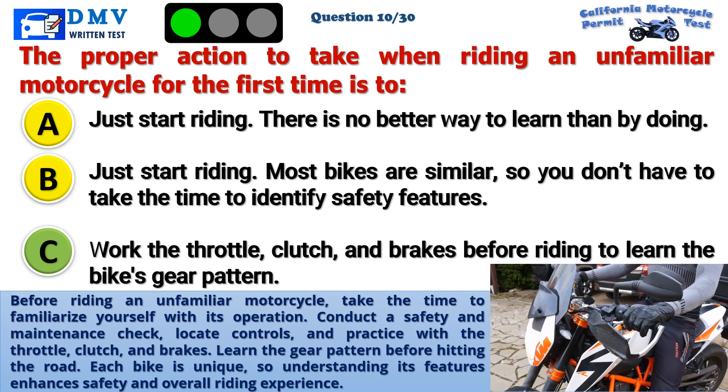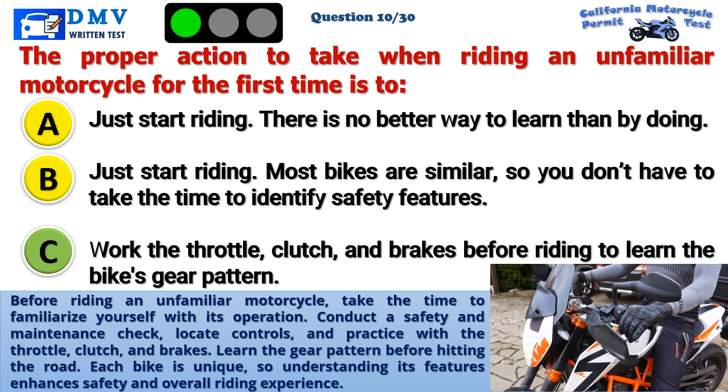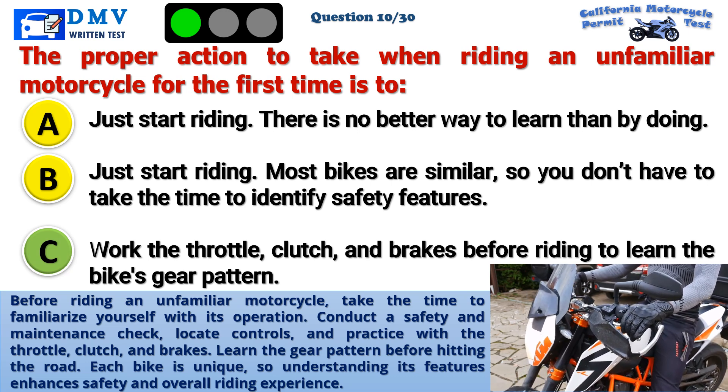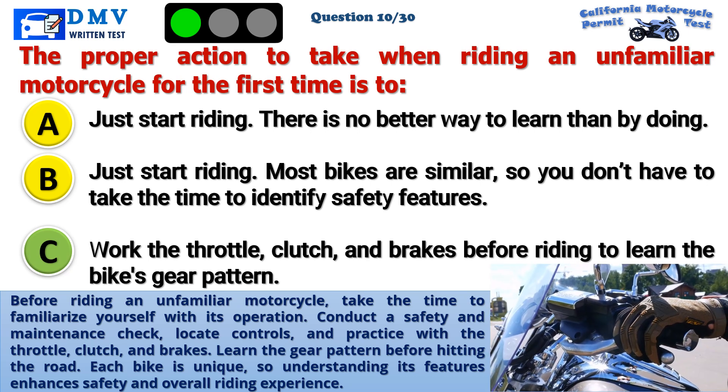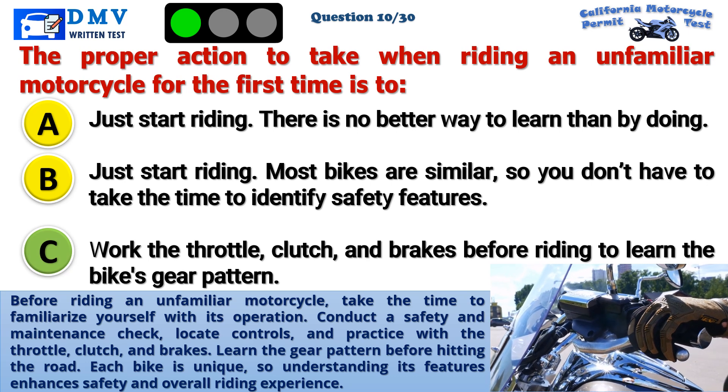Before riding an unfamiliar motorcycle, take the time to familiarize yourself with its operation. Conduct a safety and maintenance check, locate controls, and practice with the throttle, clutch, and brakes. Learn the gear pattern before hitting the road. Each bike is unique, so understanding its features enhances safety and overall riding experience.